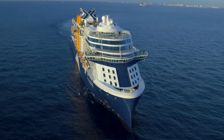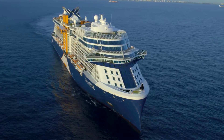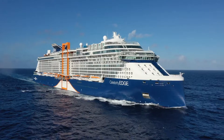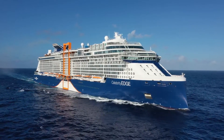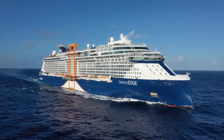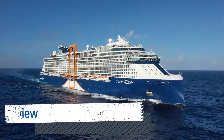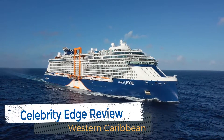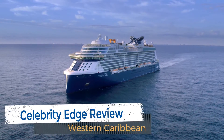Since the announcement of Celebrity Cruises' newest ship, Celebrity Edge, we've been looking forward to testing out this brand new class of ship. We began planning this cruise over a year and a half ago and had some pretty high expectations for this innovative new vessel. After sailing a seven-day Western Caribbean cruise, we are back with our Celebrity Edge Caribbean cruise review.